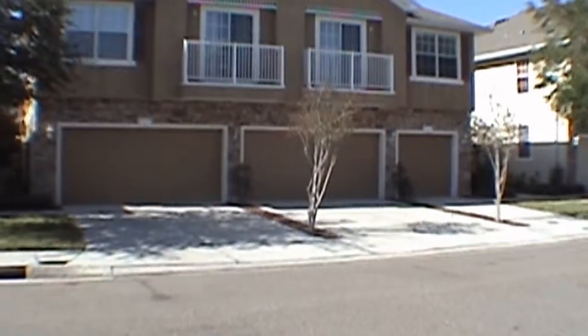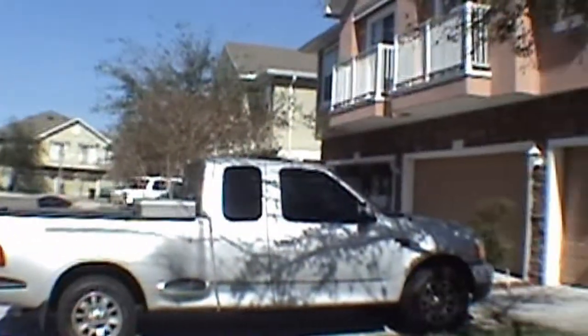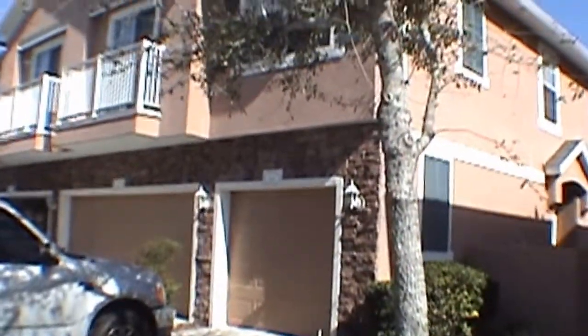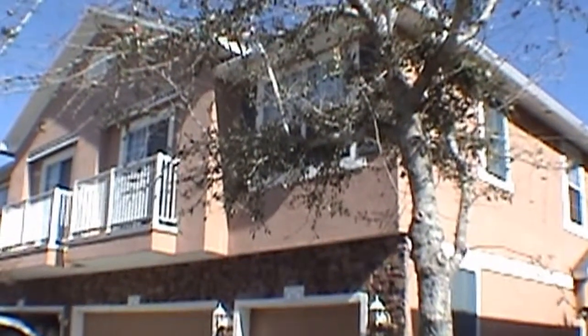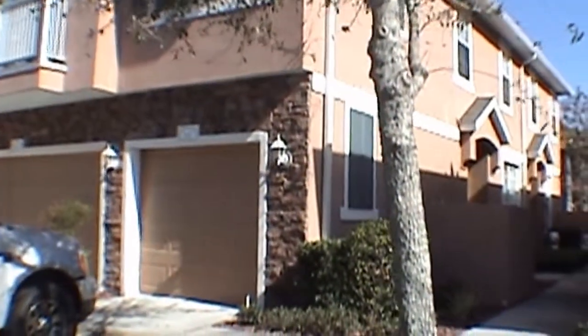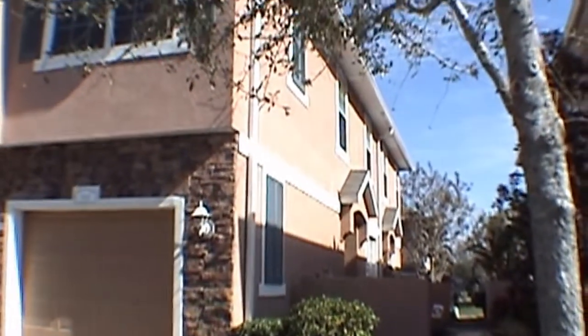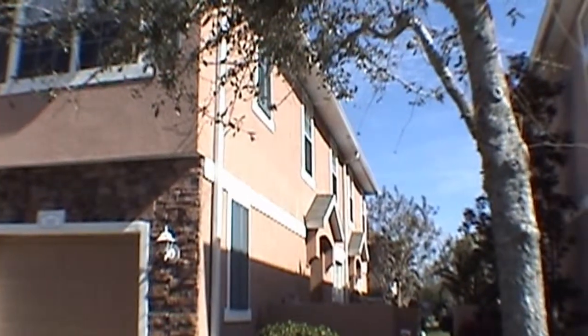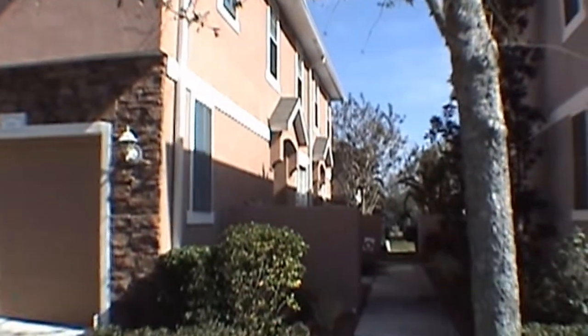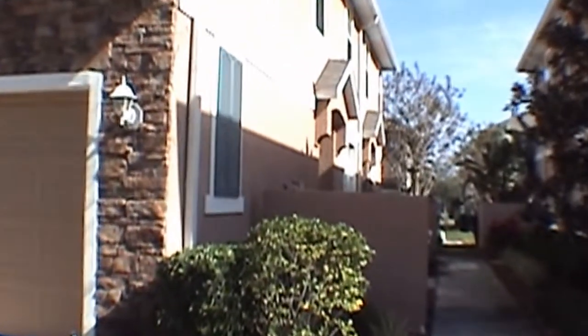Hello, today we're out at 5143 Sixth Way North in Pinellas County, St. Petersburg. This is a two-story townhome in the Bay Breeze Cove subdivision. The community features a community pool and clubhouse.